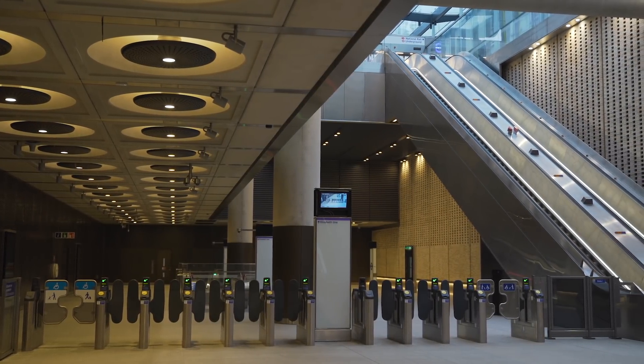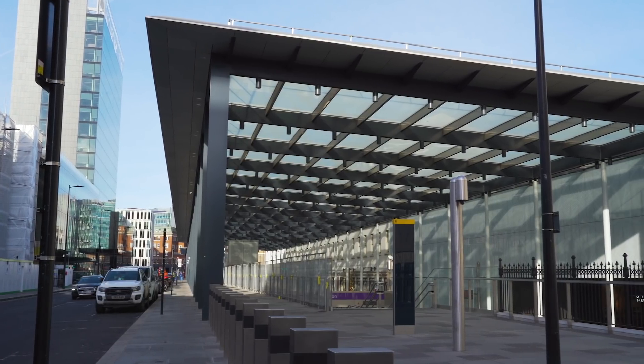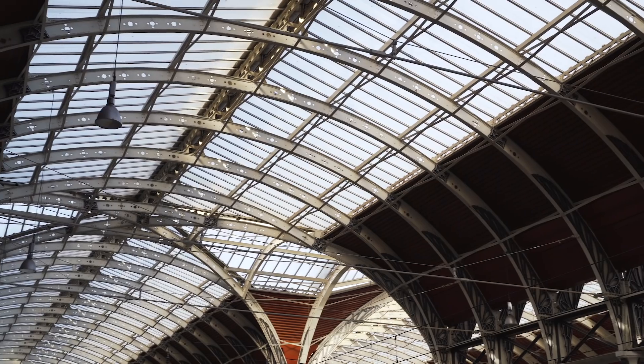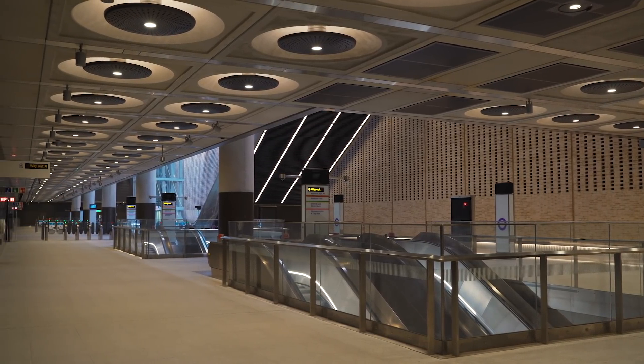The vision for Paddington Elizabeth Line Station was part of a wider vision for Paddington as a whole. We've been involved in Paddington since 2007 and generated a master plan. It's unique among the Elizabeth Line stations because it is right next to such a big terminal station and such an integral part of it. It's a great station, but it did have problems. We always saw the new infrastructure required to build the Elizabeth Line as a huge opportunity to try and solve some of the issues that Paddington had generated over the last 150 years.